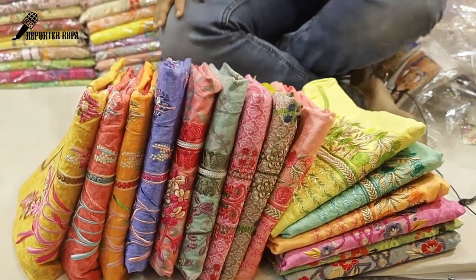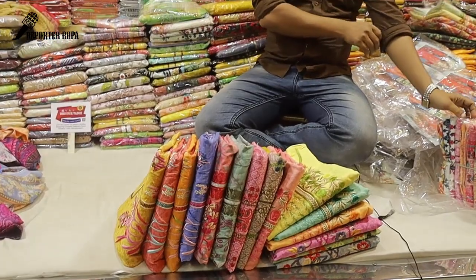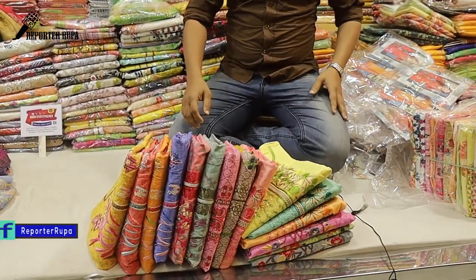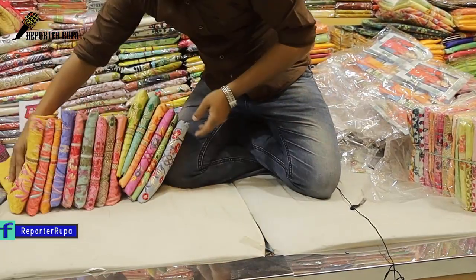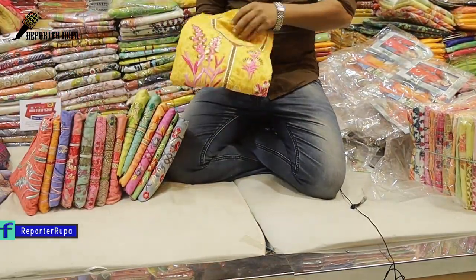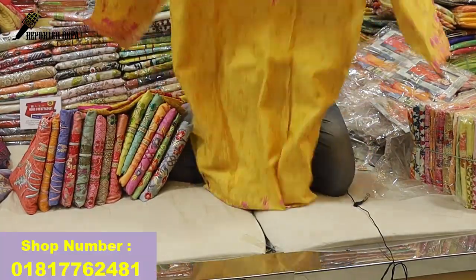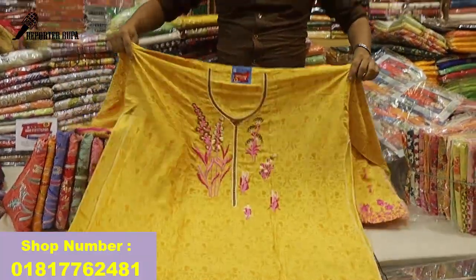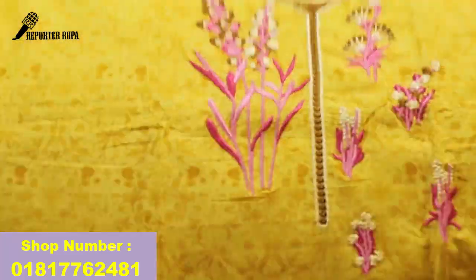Asalaamu alaikum piyas, welcome back to our channel, Fx Exclusive Trace. Cotton fabrics, embroidery and print.